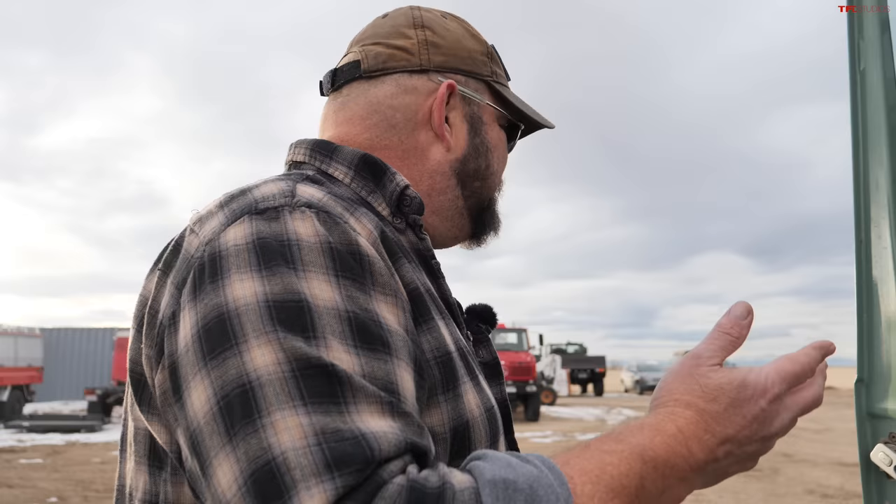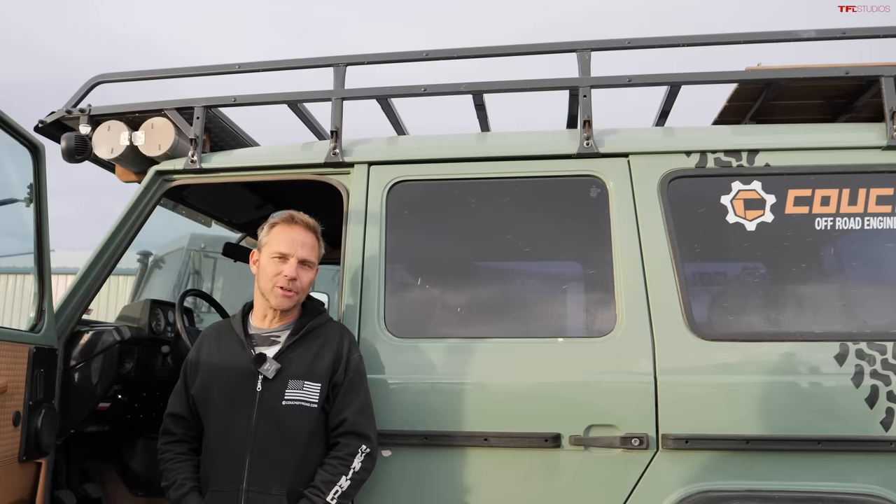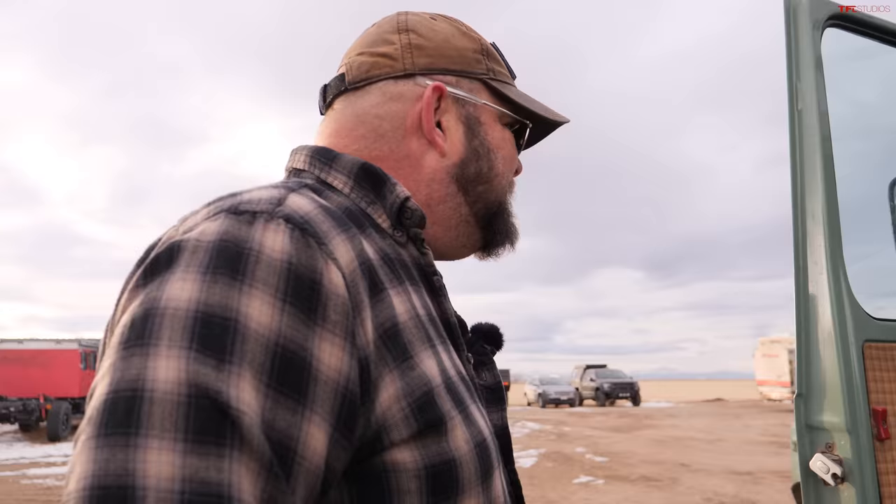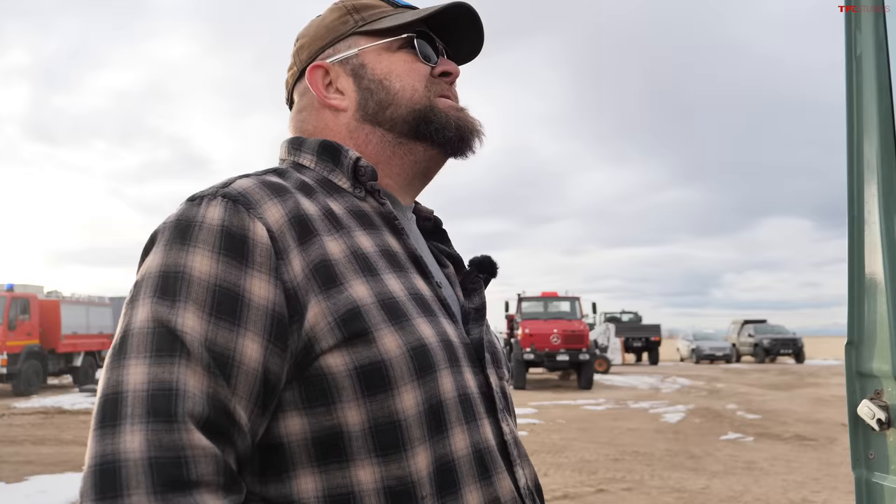A lot of people are going to pooh-pooh the G-Wagon — I was one of those guys until I started driving them 10 years ago. These things are solid, the visibility is unparalleled, and you can drive through just about anything. The new ones are complicated and electronic; this is not — it's simple. Driving it just feels good. They don't articulate very well but magically they get through everything, even without portals. It's partly a question of balance.